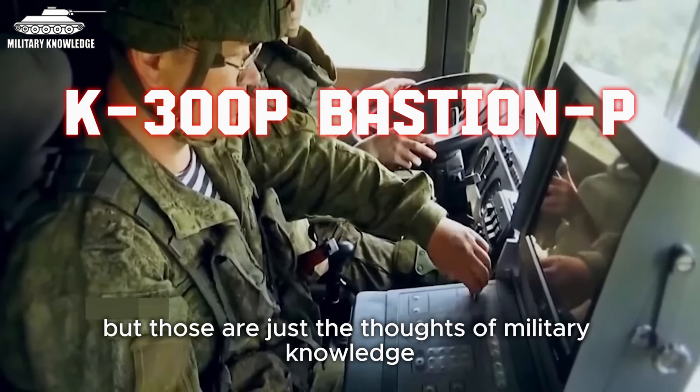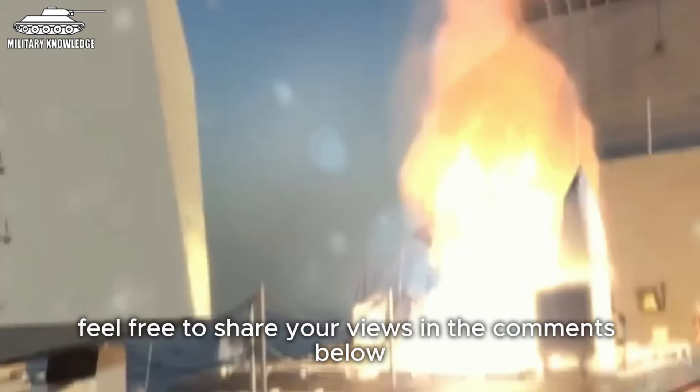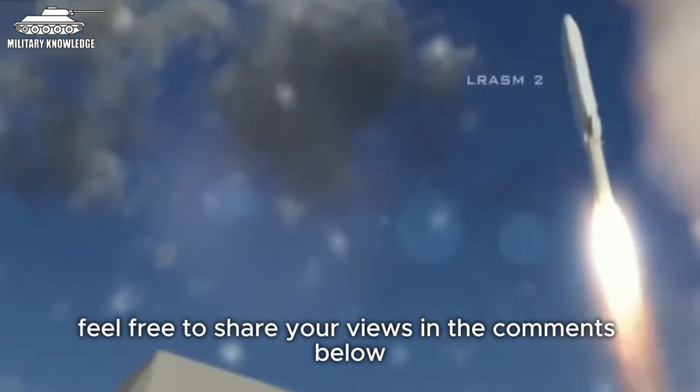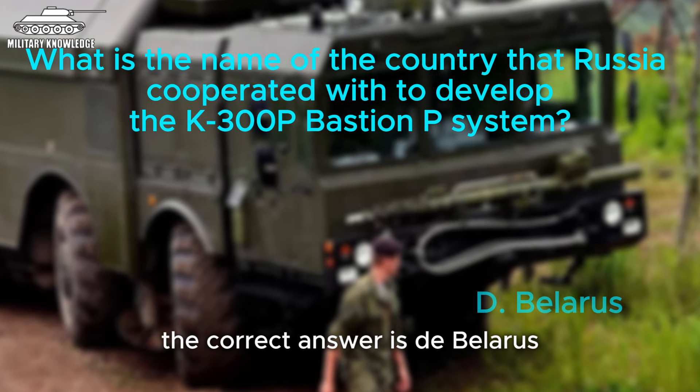Those are just the thoughts of military knowledge — we're curious to hear your perspective, so feel free to share your views in the comments below. And now, the moment you've been waiting for: the correct answer is D, Belarus.